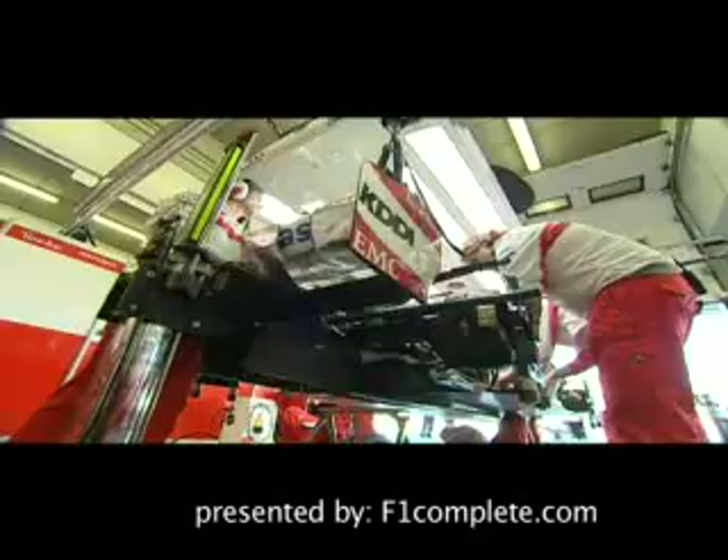Aerodynamics is now the most important item on the car. It is the single biggest item that we can change. The magic word is downforce.